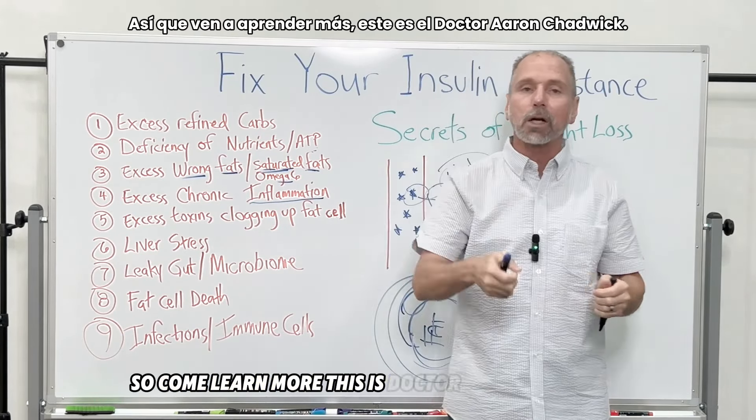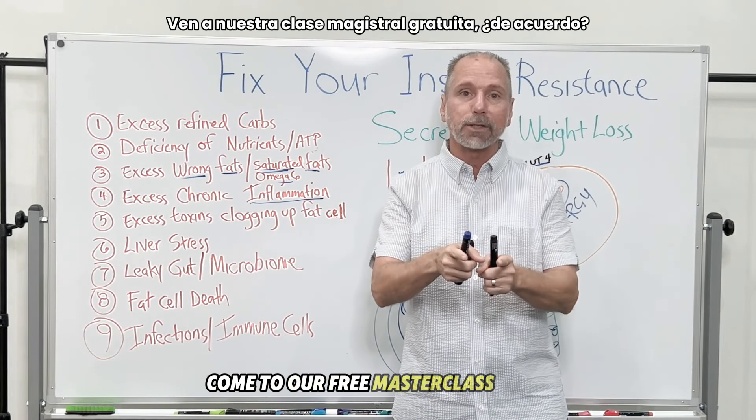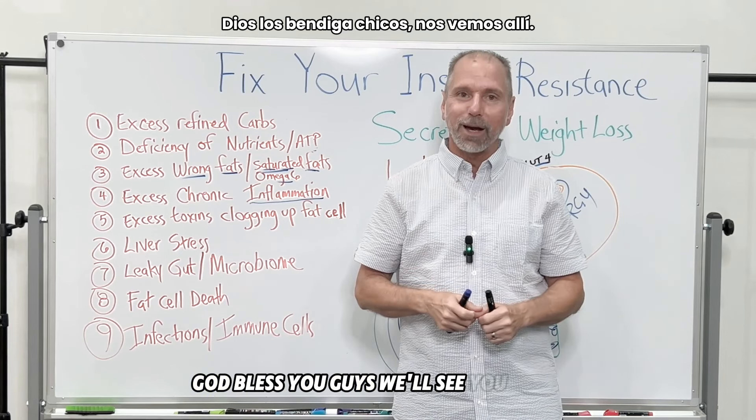This is Dr. Aaron Chadwick, part of Your Nutrition Physicians. I've been practicing natural medicine for almost 35 years. We can help you get rid of your insulin resistance and fix your body — just come to our free master class. God bless you, we'll see you there.